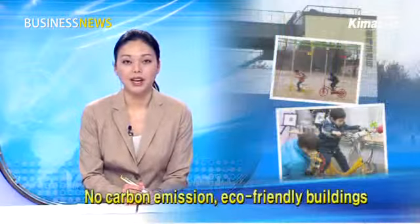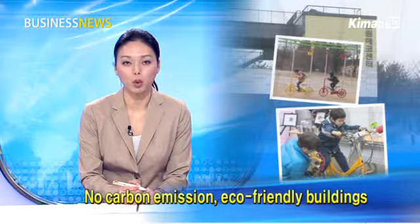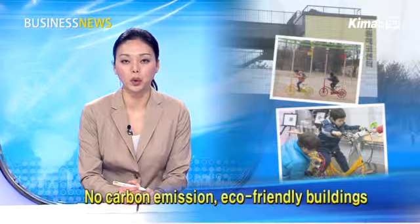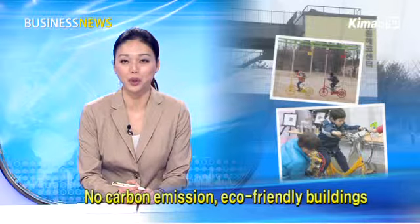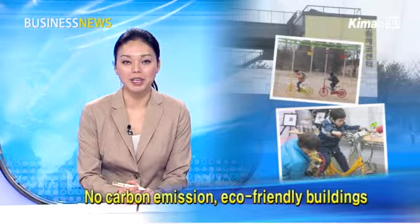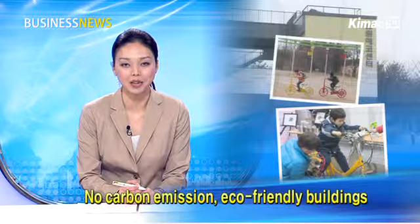Hello and welcome to Business News, this is Angelo Park. If we can use terrestrial heat to warm up homes and solar energy to boil water instead of using crude oil or coal, there would be no concerns about excessive energy consumption during the cold winter. Our next report is about an environmentally friendly building that self-supplies all of its necessary energy.